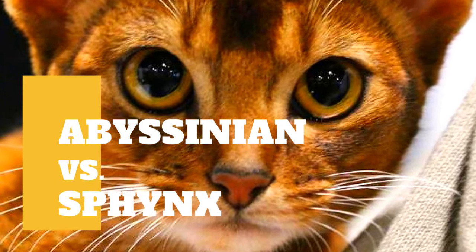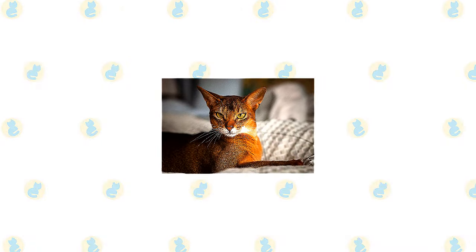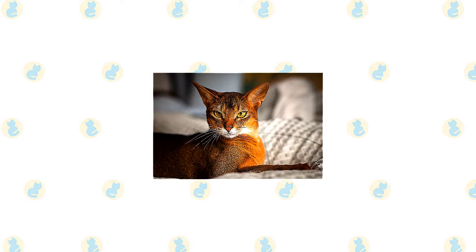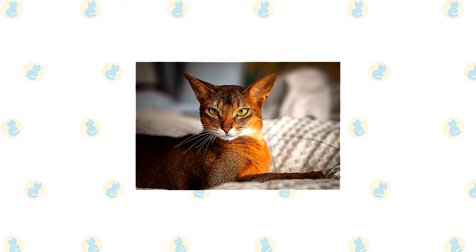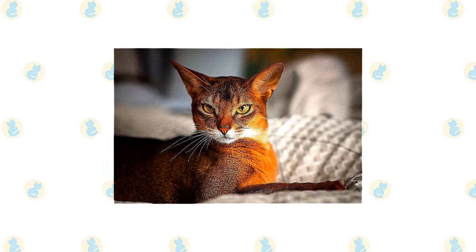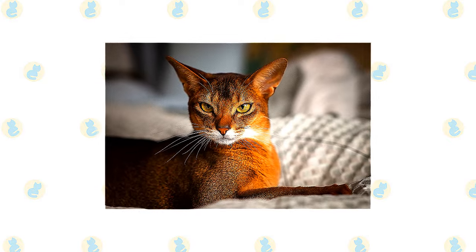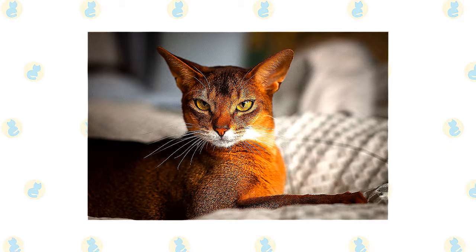Abyssinian cat versus Sphinx cat: what are the differences between these two cat breeds? The Abyssinian is often said to look as if he had just walked straight out of the wild. That's because of his ticked coat pattern, which resembles that of wild cats such as cougars. A ticked coat has alternating light and dark bands of color on each hair shaft. Everything about him suggests his lively, attentive nature.